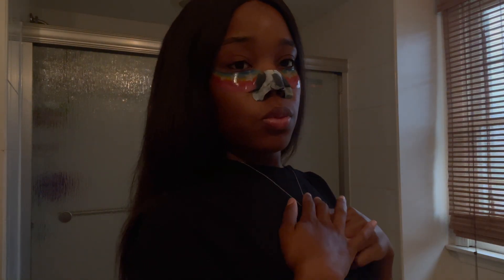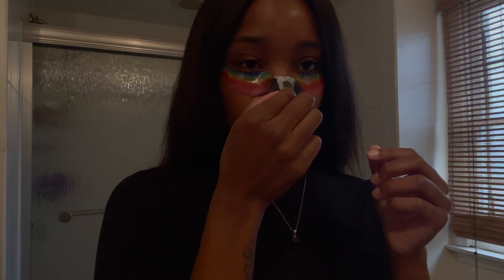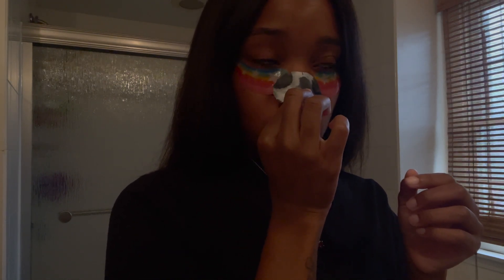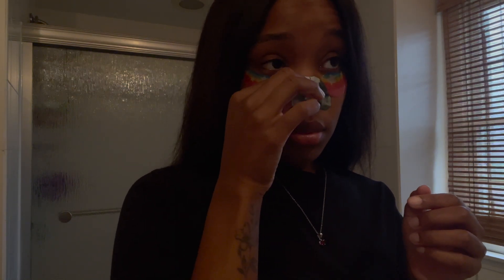I decided to leave everything on for 15 minutes, and while that was happening I got dressed. These nose strips are no joke — you're going to see my reaction — this actually hurt, but they worked very, very well. My nose ring came all the way out and I didn't even notice.